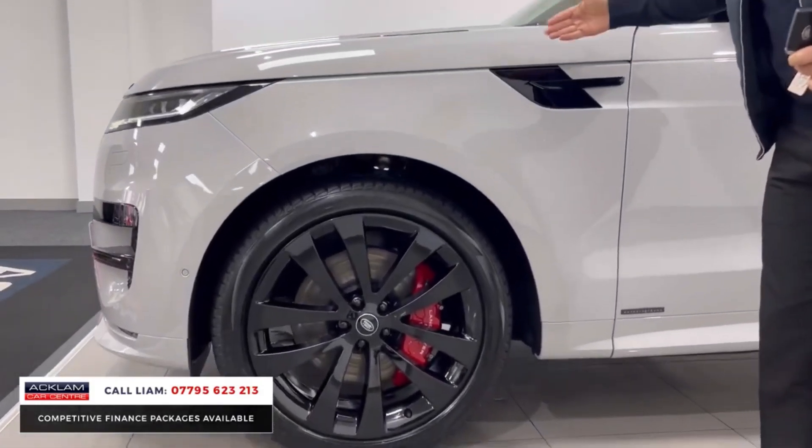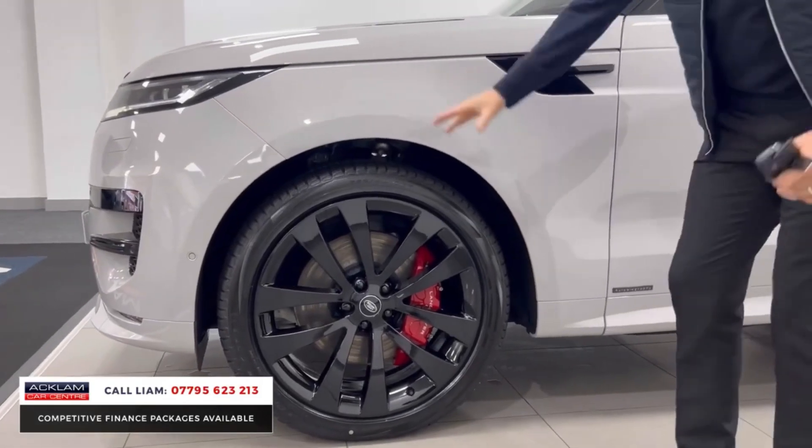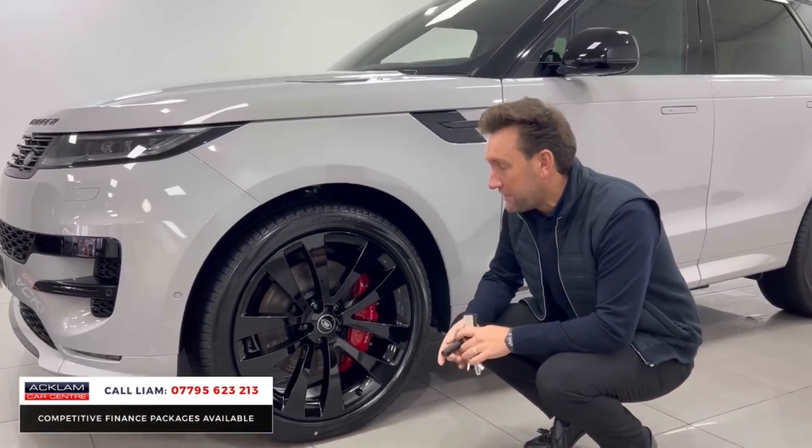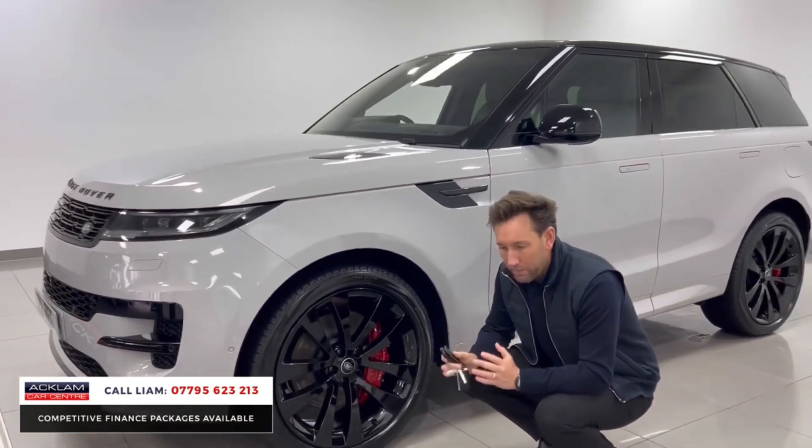With the black pack, you've got the vents, the bonnet, and the wheels finished in gloss black. Look at these 23-inch gloss black wheels — and Brembo brakes finished in red. It's an Autobiography.